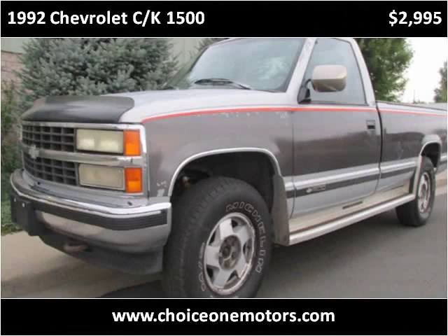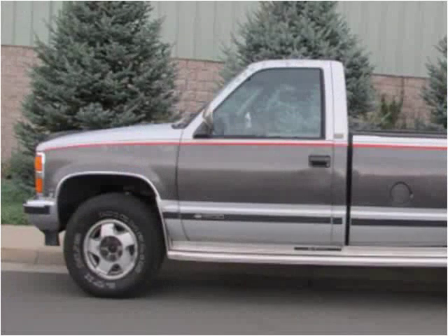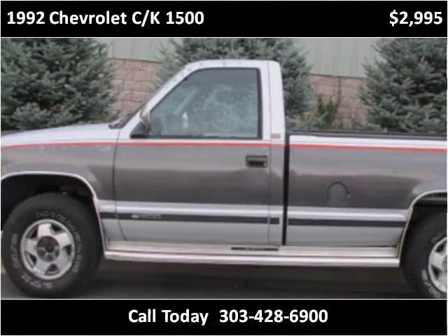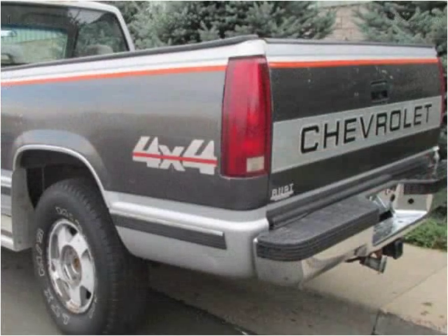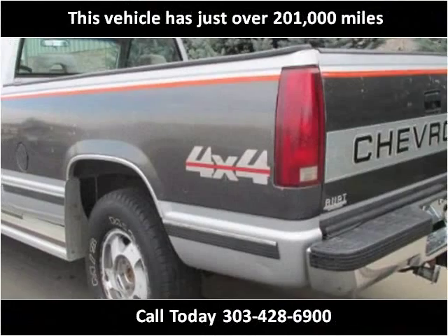This 1992 Chevrolet CK1500 is available from Choice One Motors. This vehicle has just over 201,000 miles.